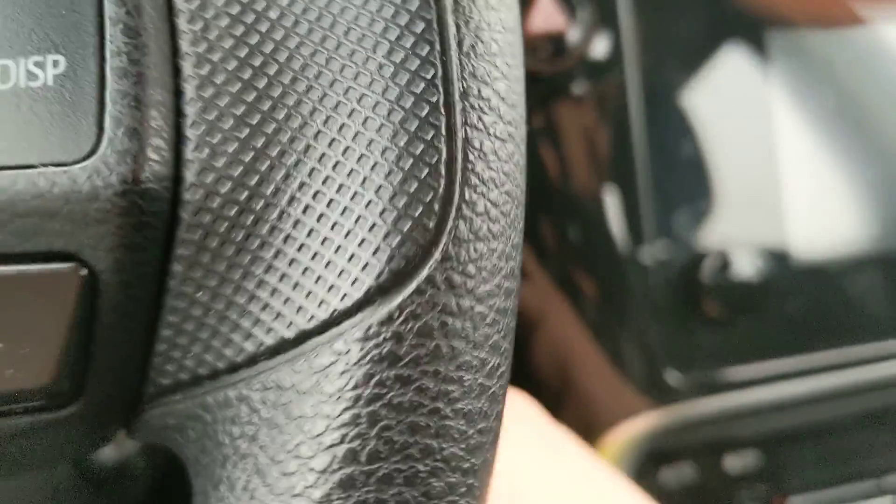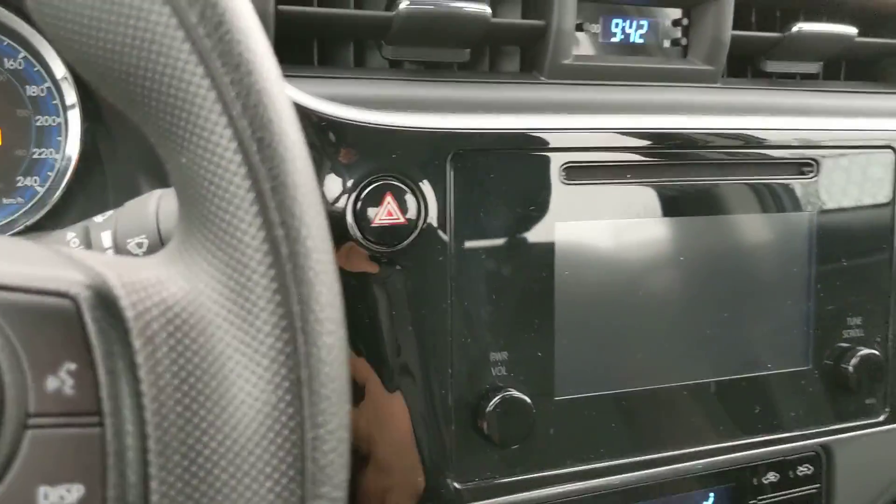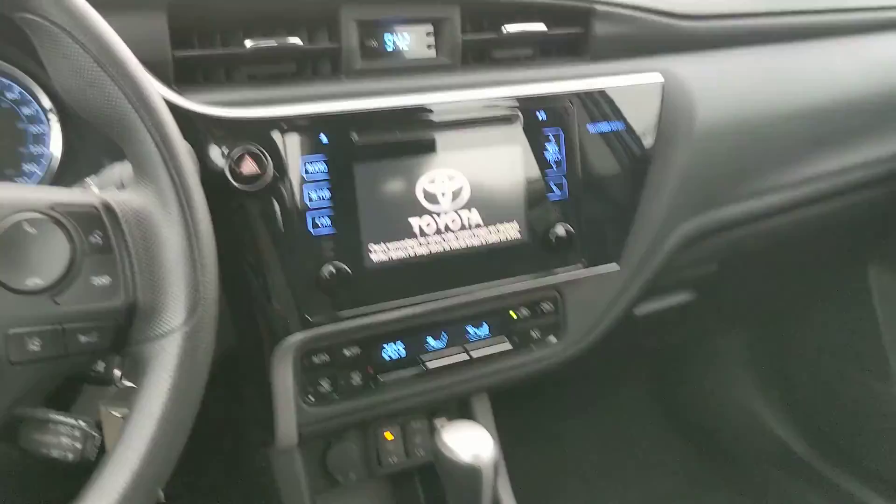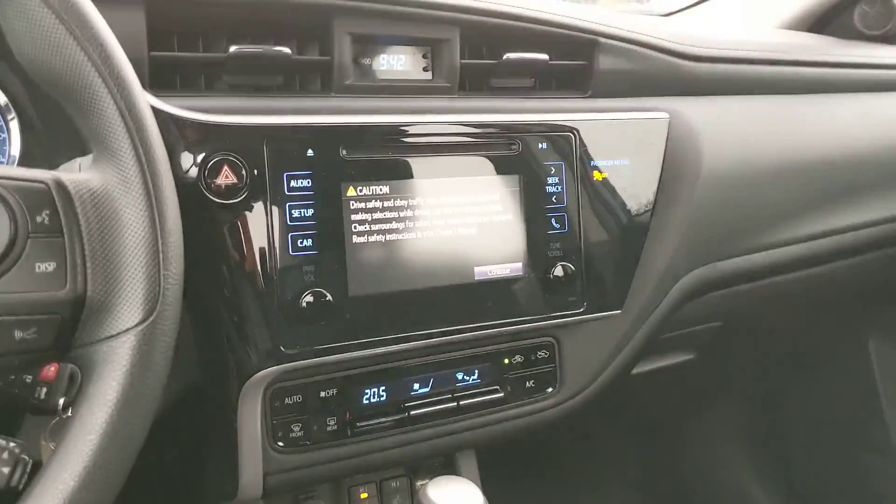So you get your heated seats, obviously AC, all that good stuff, traction control. Nice large touchscreen there. Let me just turn her on. And very, very smooth sounding engine too. This very slick dash — I love the dashes on these.